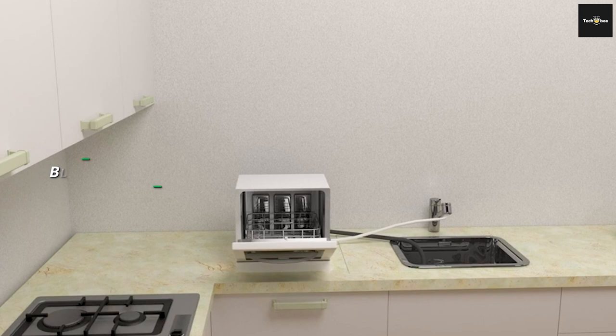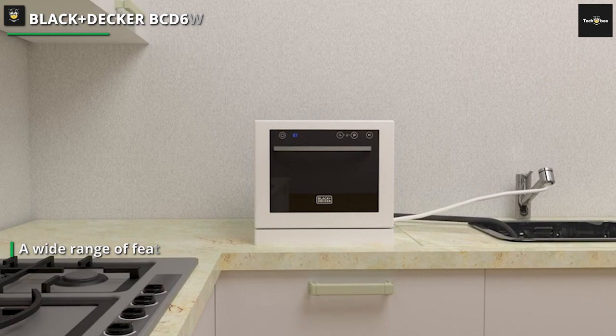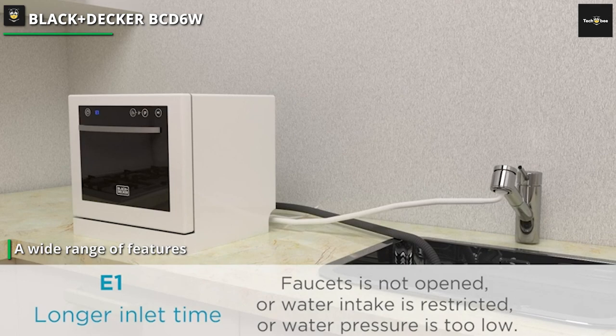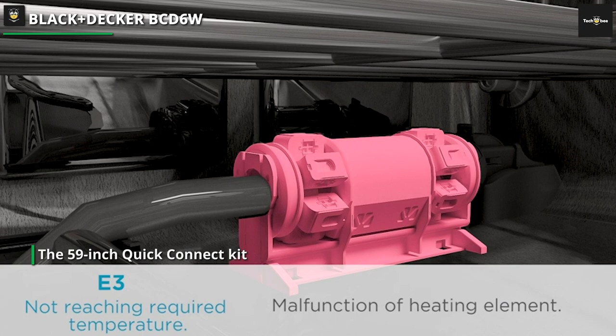Next is the Black & Decker BCD6W, a top-notch countertop dishwasher that checks all the boxes, available from the well-known company Black & Decker. It is simple to operate, has a wide range of features, and a sleek, attractive appearance. A readily available faucet can also be easily attached to the device thanks to the 59-inch Quick Connect Kit.